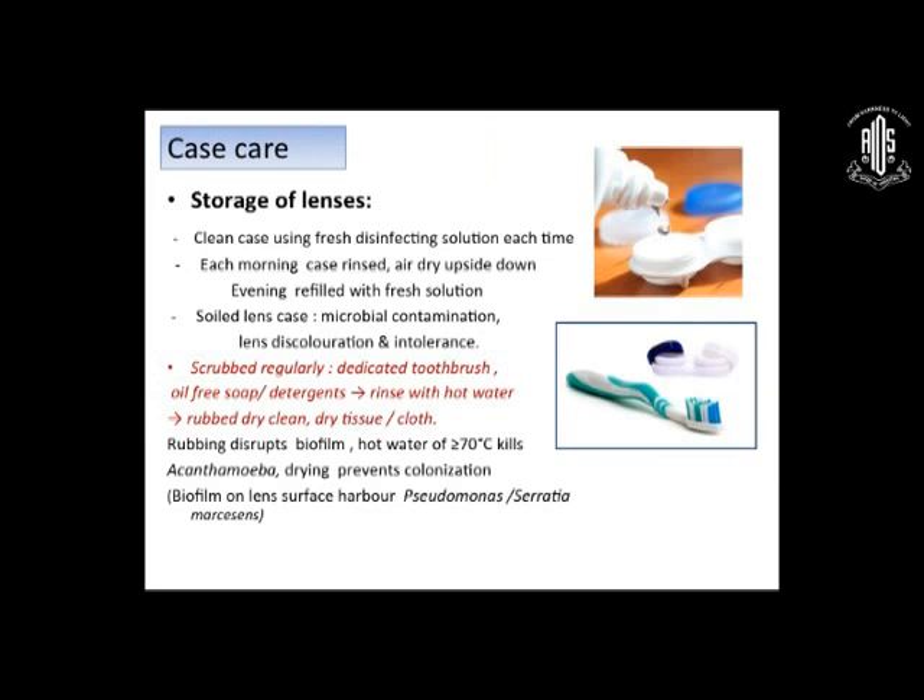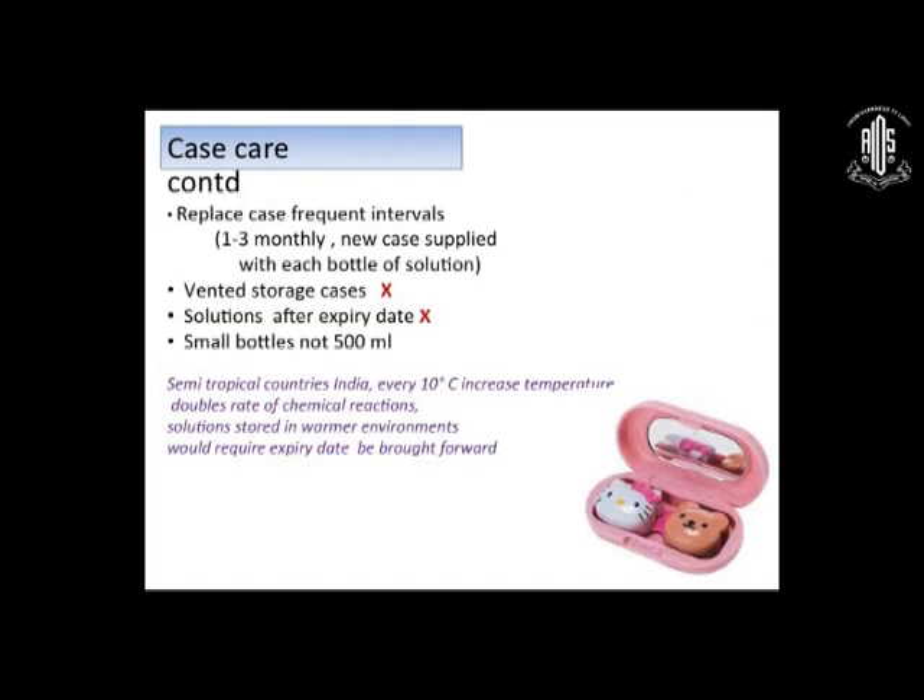Lens storage: clean the case using fresh disinfecting solution each time. Each morning once the lens is inserted, clean the case and put it upside down on tissue so it dries out completely. In the evening, wipe it with tissue, dry it, refill it, and put the lens in. Soiled lens cases are a source of microbial contamination. Keep a special toothbrush for the contact lens case to scrub regularly and rinse with hot water — rubbing disrupts the biofilm and hot water kills it. Replace the lens case frequently — every three months preferably, and with every new lens. Do not use solutions after expiry. Prefer small bottles of 300 ml rather than 500 ml to avoid prolonged open contamination.